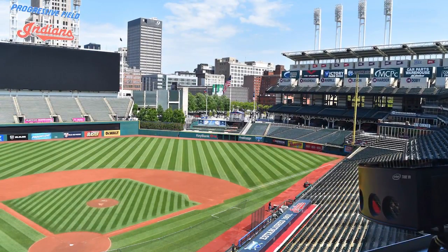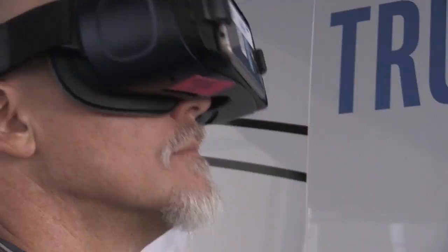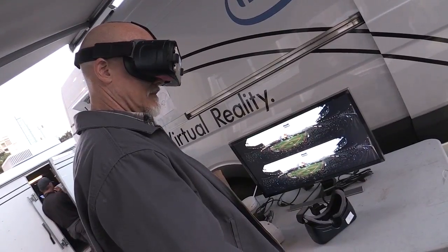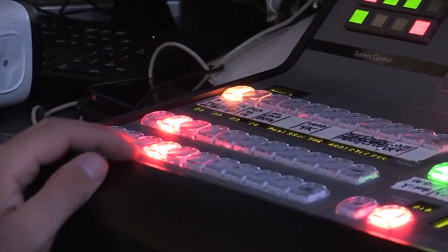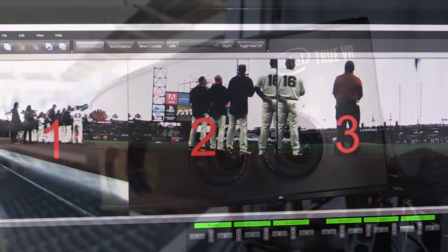Each fan can actually choose which camera angle they want to view at any given point in time, so it's a super personalized experience. Or you can lean back, click VR cast, and let the producer tell the story the same way you would tell any other story in watching and experiencing content.